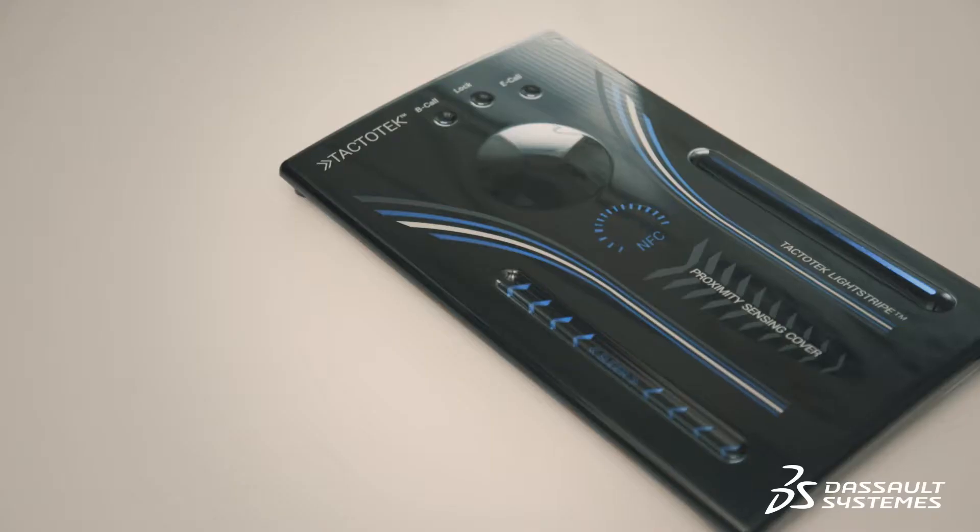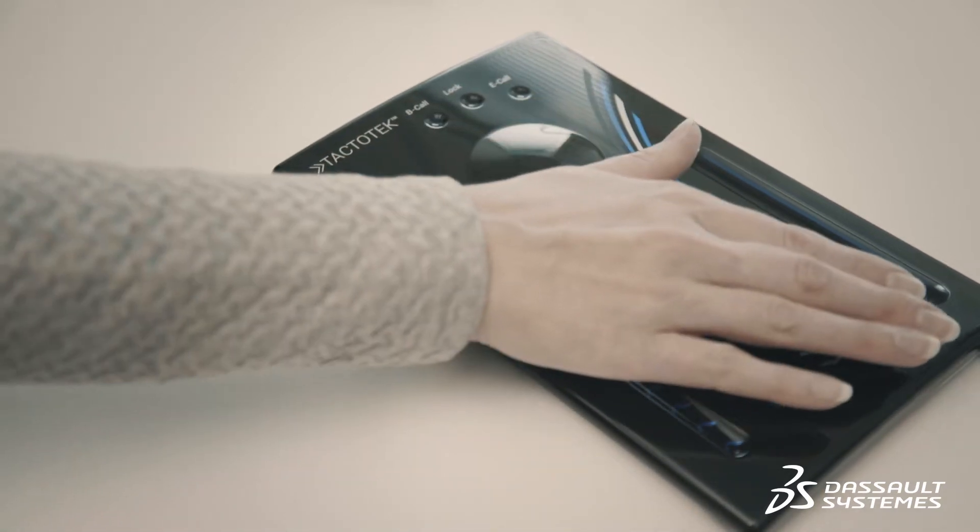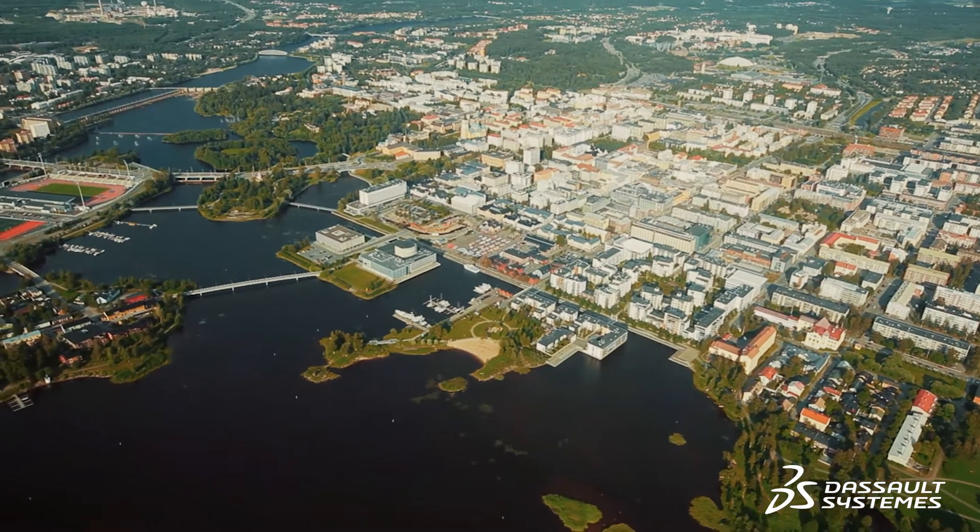Tactotec is a manufacturer specializing in injection molded structural electronics technology based in Finland. I'm here today at CES with the CEO of Tactotec, Jussi Havela. So what is this technology about and what are you guys up to at CES?